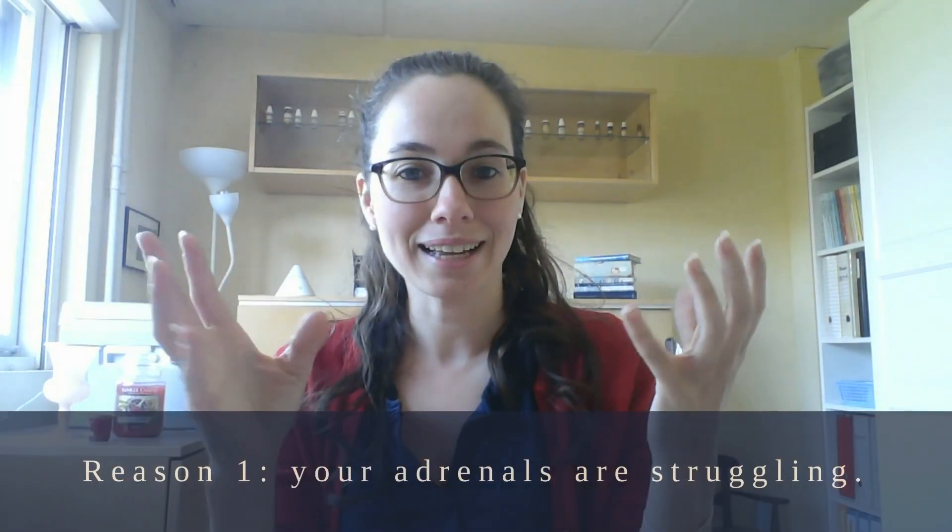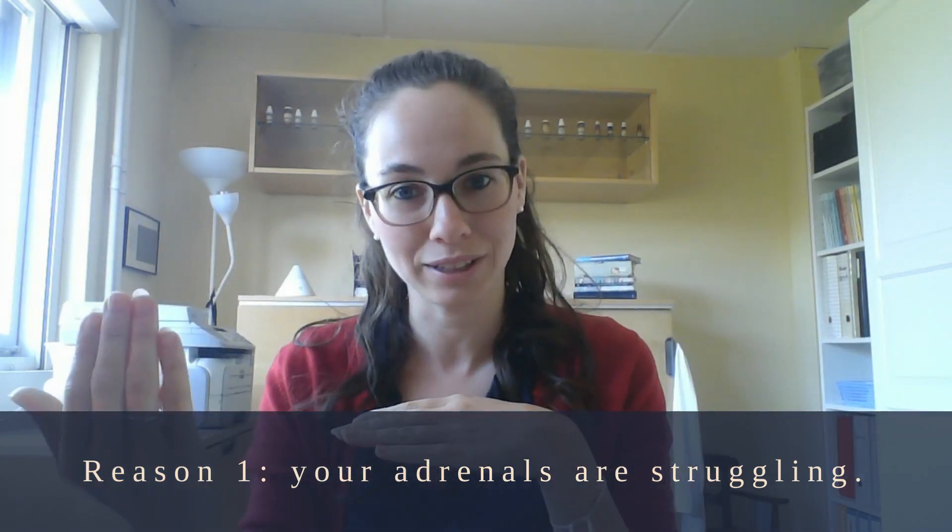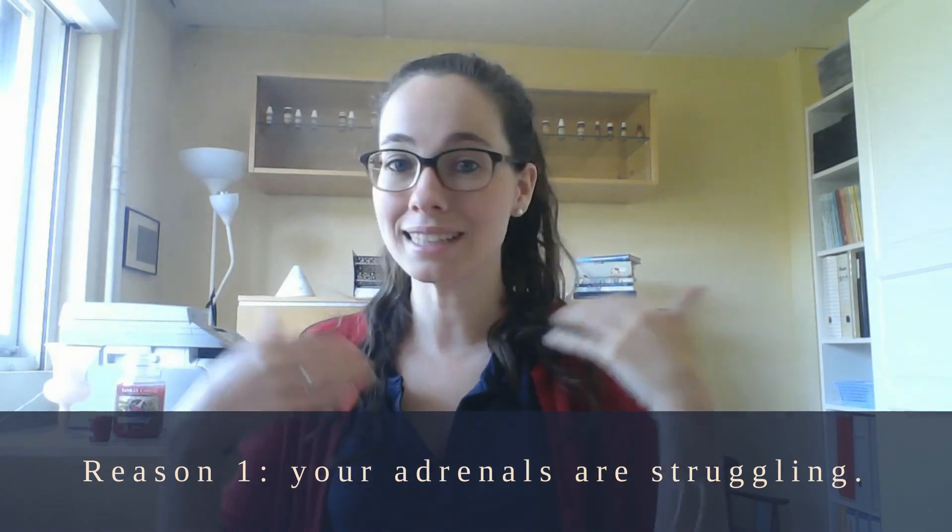A big reason for most women is that they're tired. Your adrenal glands are supposed to be super healthy for you to produce enough sex hormones to allow ovulation to happen. So if your body is gearing up to ovulate all the time but it's not quite managing to do that, it often is because you're too tired.